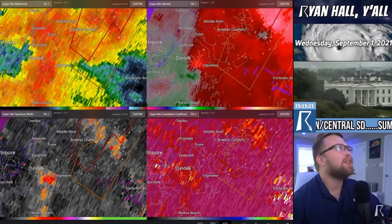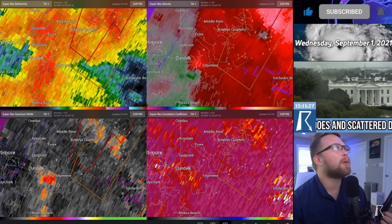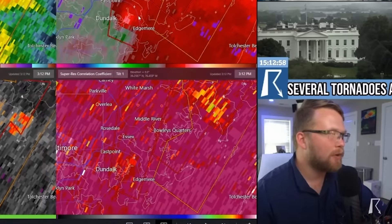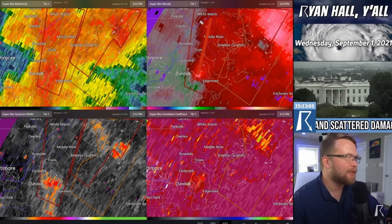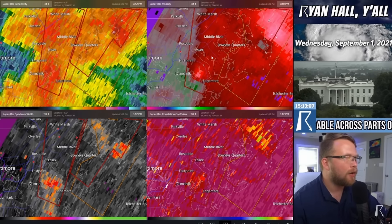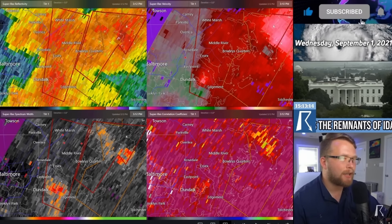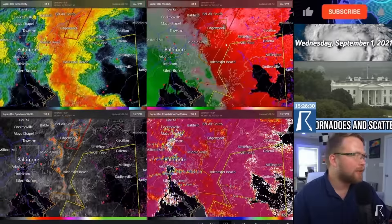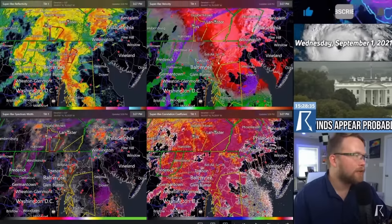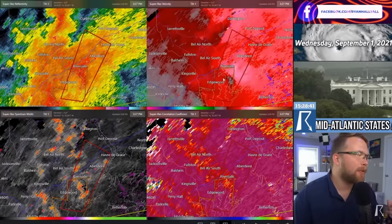I think we did have a new tornado warning just issued. The National Weather Service has issued a brand new tornado warning for Baltimore County. This is one of those situations where you never like to see what's happening. This is going to go through some decently populated areas — west of Bowley's Quarters, Essex, Middle River, White Marsh — all of these places need to get to shelter right now because this thing's moving fast and it is packing a punch. We have a lot of really spicy areas of rotation that we've got to continue to watch very closely as this stuff continues off to the north and east. This is getting close to some really populated areas.